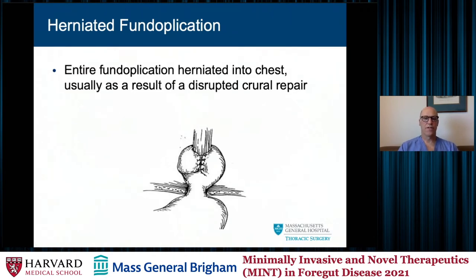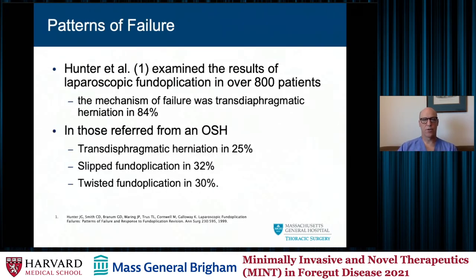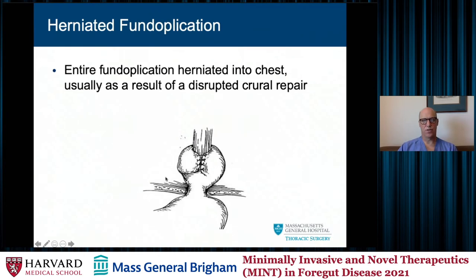Finally, the herniated fundoplication: this is when the wrap actually stays intact on the distal esophagus, but the crural repair typically fails — maybe with some component of short esophagus — and the wrap migrates up into the chest, creating an hourglass appearance with the crura of the diaphragm compressing the fundus or cardia.